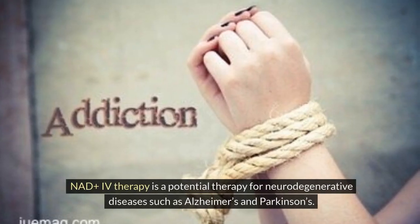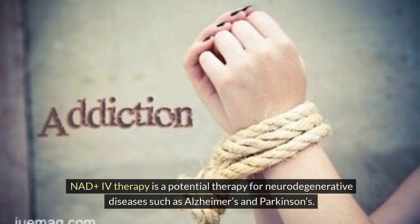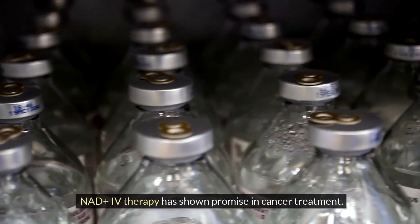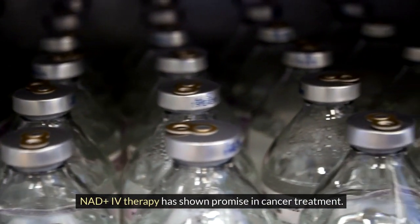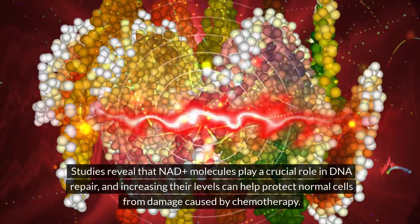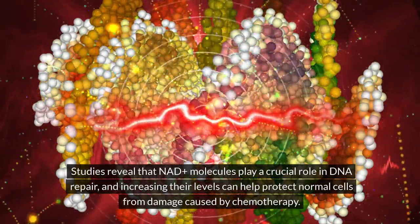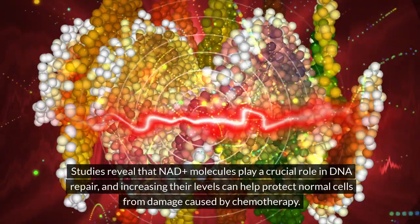NADH IV therapy is a potential therapy for neurodegenerative diseases, such as Alzheimer's and Parkinson's. NADH IV therapy has also shown promise in cancer treatment. Studies reveal that NADH molecules play a crucial role in DNA repair, and increasing their levels can help protect normal cells from damage caused by chemotherapy.